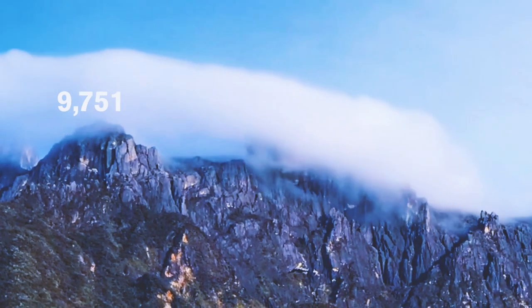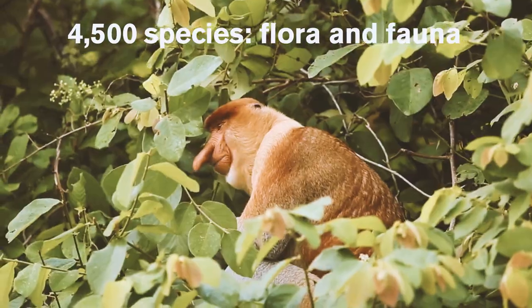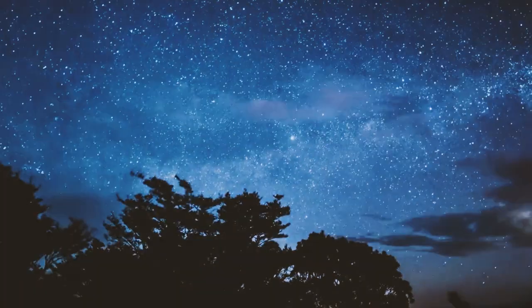At 13,435 feet, it is the highest peak in the Malay archipelago and is home to more than 4,500 species of flora and fauna, including 326 species of bird and around 100 species of mammals. It is now a UNESCO World Heritage Site for this reason alone.